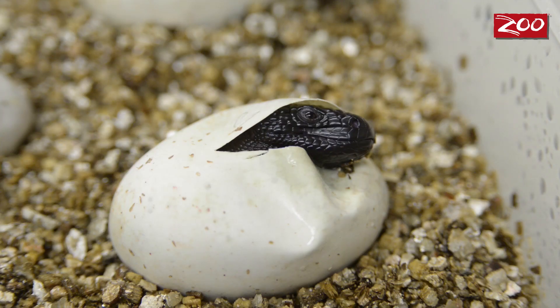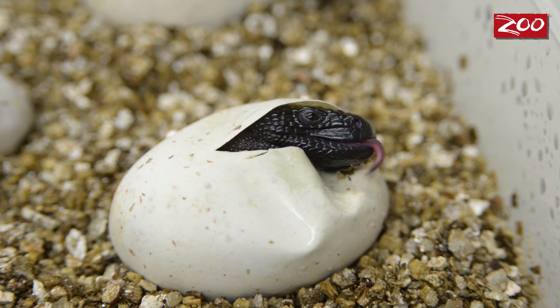We're celebrating the success of hatching beaded lizards here at the Columbus Zoo. It's only the second time in zoo history that we've ever hatched beaded lizards, and the first time since the year 2000. So we are ecstatic.